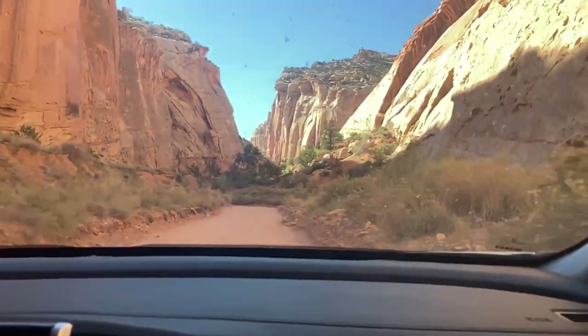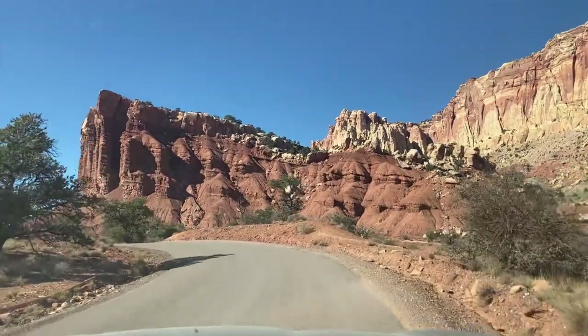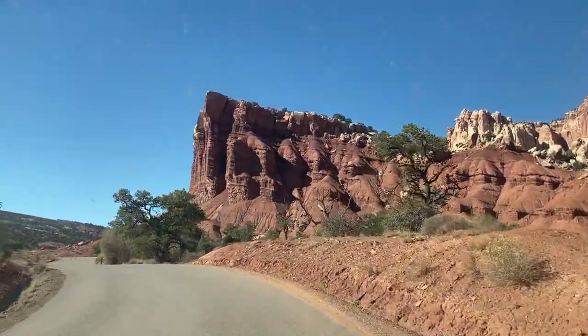With all the stunning views and amazing hikes, you might ask why Capitol Reef isn't number one. The answer is that it's a little smaller than some of the other parks, so there's a little less to do, and because it's off the beaten path it takes more effort to get there. It's still pretty busy and absolutely amazing — I highly recommend it if you have the chance.